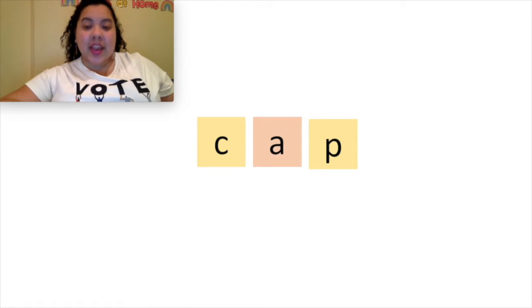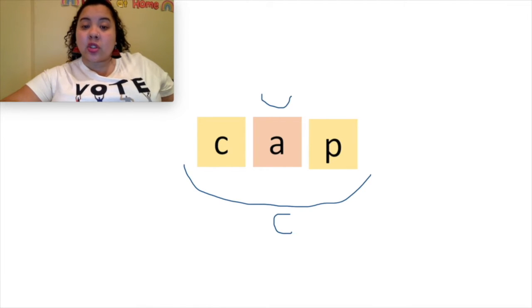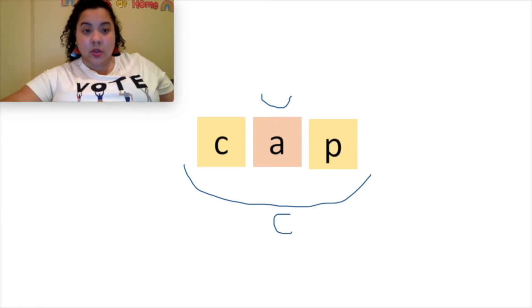Nice job, readers! You're ready to see how to mark these words. When I look at this word, the first thing I do is scoop it and think: is this a closed syllable or a different kind of syllable? I know closed syllable words have one vowel followed by at least one consonant closing it in. This word has one vowel, A, closed in by P — it's closed syllable. And if it's closed syllable, the vowel is going to say its short sound. This little scoop shows that A is saying its short sound: A, apple, ah. This is how I can mark a closed syllable word.